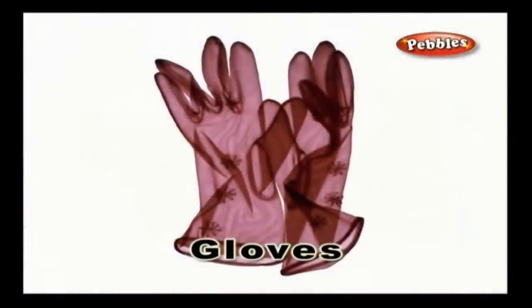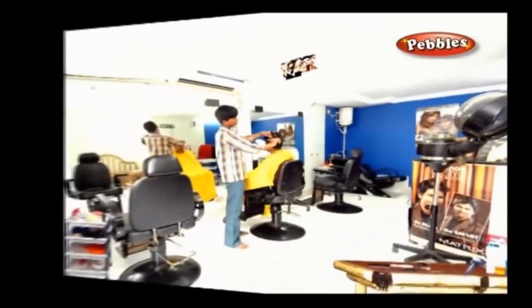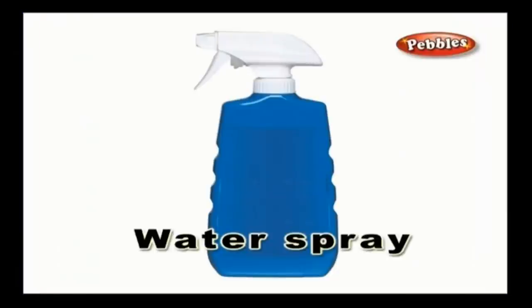Gloves: A glove is a covering for your hand which has a separate casing for each finger to provide protection. Water Spray: A water spray is a container with water and a knob at the top. Water droplets are scattered with high force when you press the knob. It is used to wet your hair before trimming.